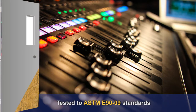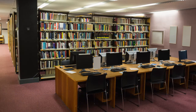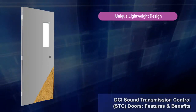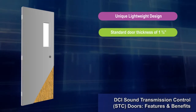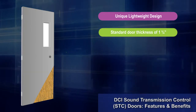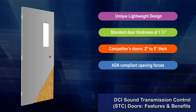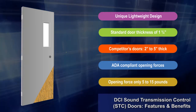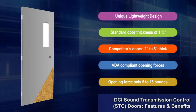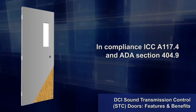Sound Transmission Control door and frame assemblies by DCI are tested in accordance with ASTM E9009 standards. DCI has the only patented sound control door and frame assembly in the hollow metal industry with a lightweight design that allows doors to be the standard door thickness of one and three-quarters inches, while competitors' doors are two to five inches thick. Opening forces required for lightweight STC door assemblies are ADA compliant. A hinge design feature allows for an opening force of only five to fifteen pounds, in compliance with ICC A117.4 and ADA Section 404.9.